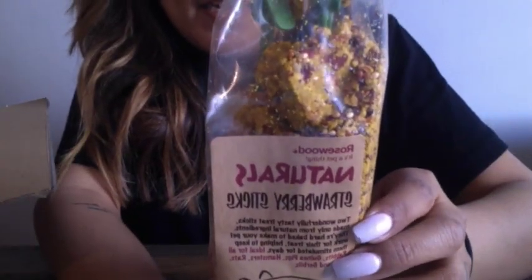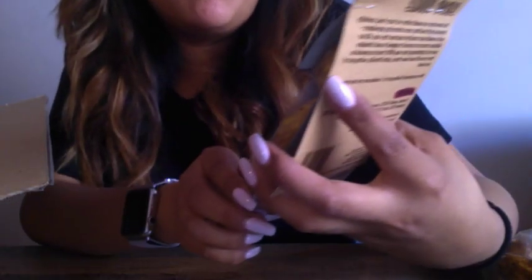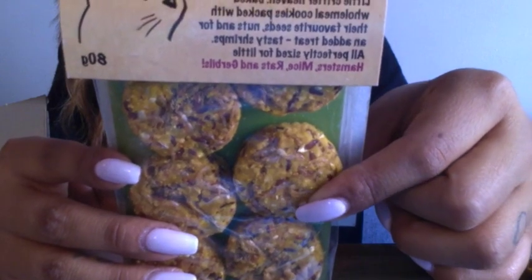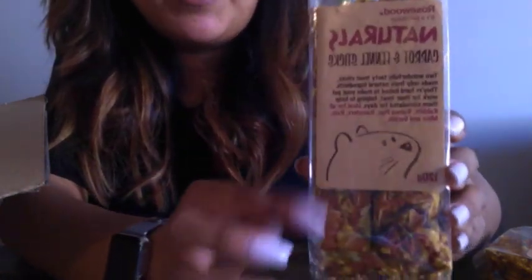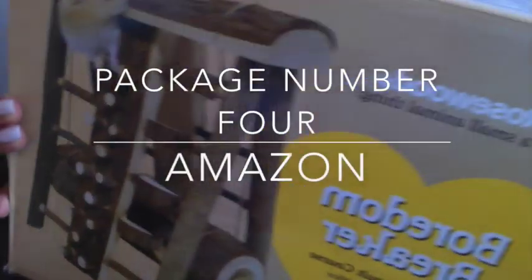I also ordered these natural strawberry sticks — they look really tasty. I know Trim loves strawberries so I can't wait to see what she thinks of these. Next I have these shrimp cookies; I'm going to have to break these up because they look fairly big. Last but not least I have these carrot and fennel sticks, and I'll definitely be breaking these into little pieces as well because they're quite big and I don't want Trim to eat too much since they're a treat. That's everything from Bio But.